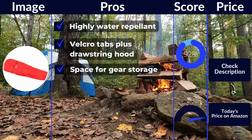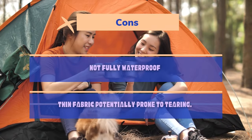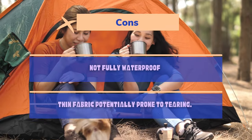Pros: highly water-repellent, velcro tabs plus drawstring hood, space for gear storage. Cons: not fully waterproof, thin fabric potentially prone to tearing.